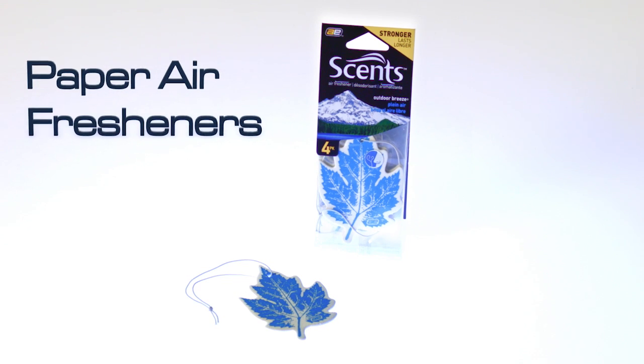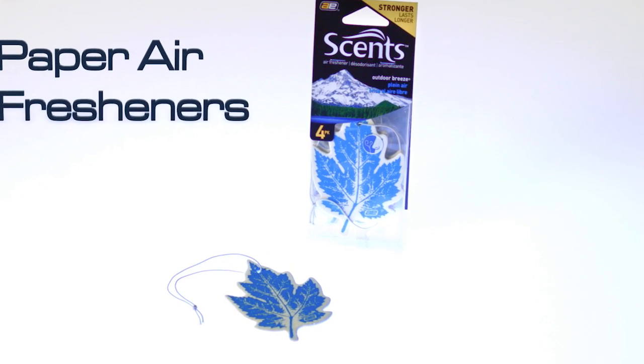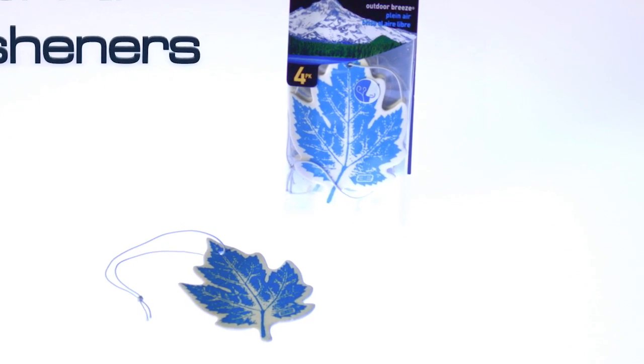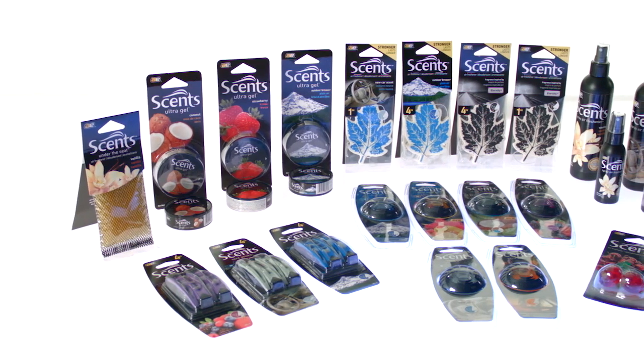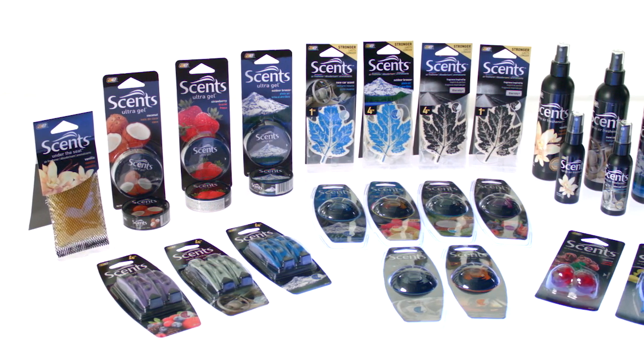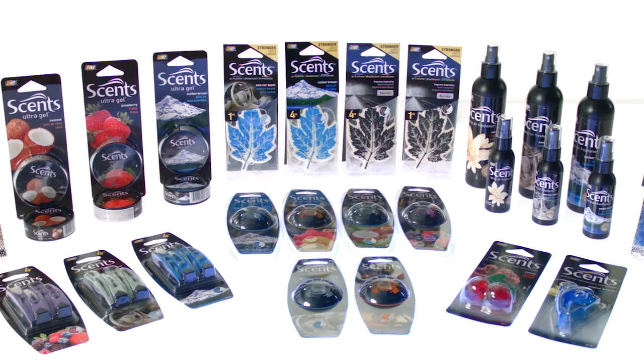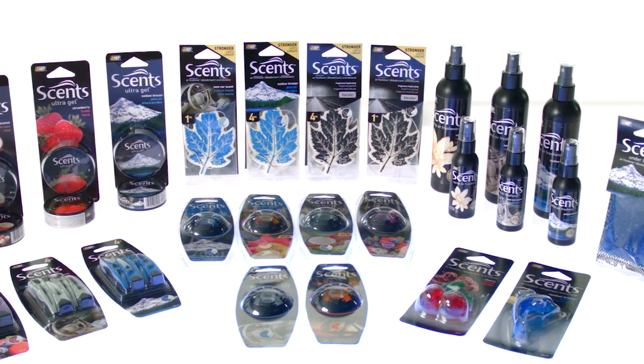Scents Paper Air Fresheners are a very popular solution for convenience retail channels where consumers purchase predominantly on impulse or for trial. This product comes in one, three, and six-pack varieties. With Scents Air Care in your car or truck, it's easy to keep your vehicle smelling fresh all the time.